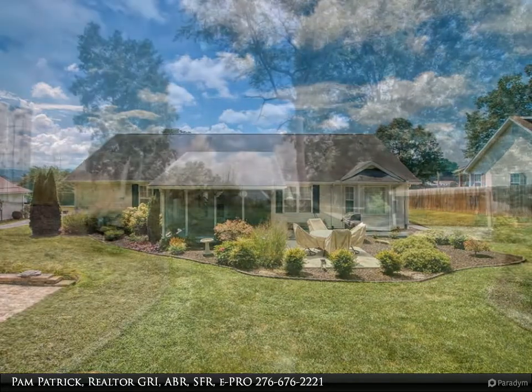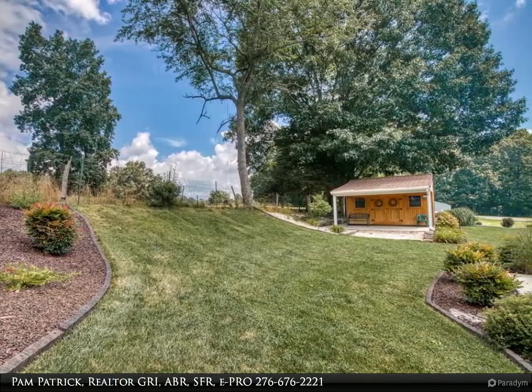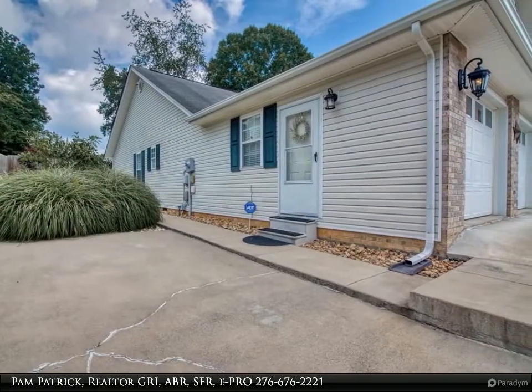The vaulted ceiling continues into the kitchen, where you will find plenty of cabinetry with newer granite counters and stainless steel appliances. Three generously sized bedrooms — one presently being used as a theater room — have walk-in closets.